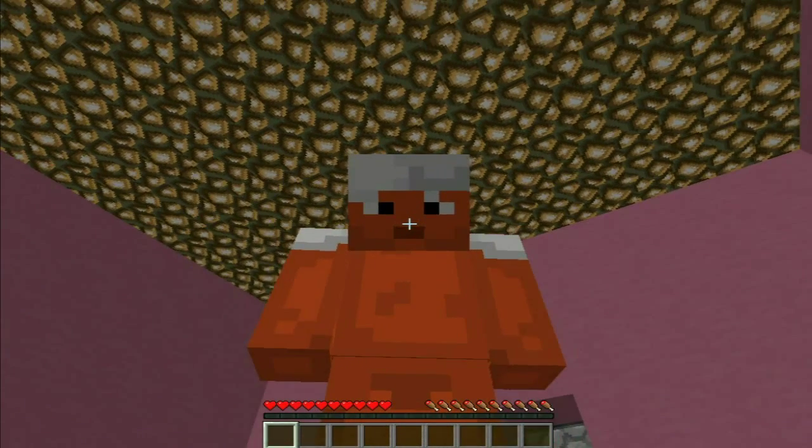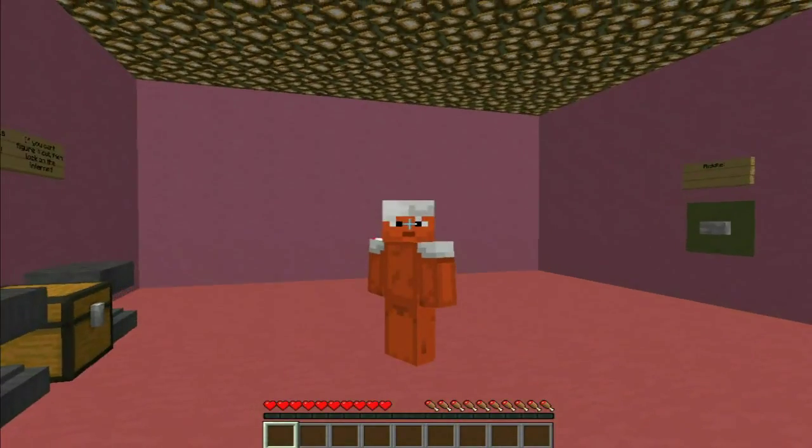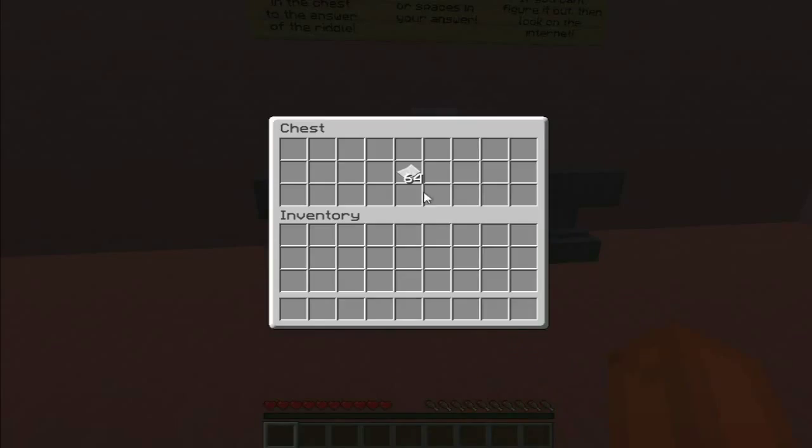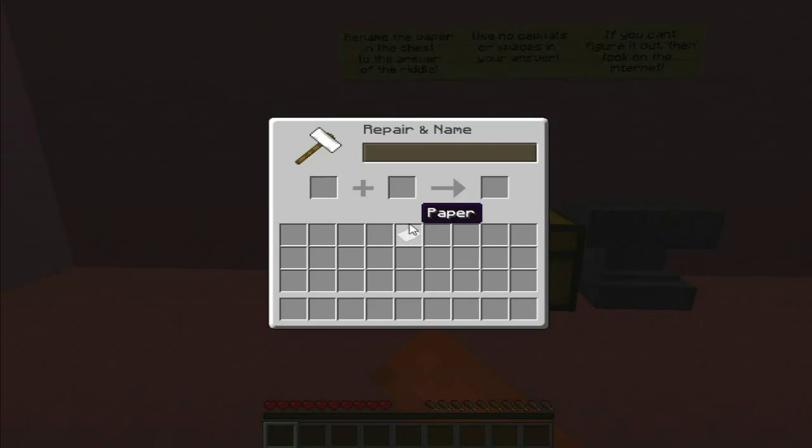A bucket has a hole in it, right? But it can still hold a lot of water. Maybe it's a bucket. I'm going to be really obvious and go for bucket - one of my answers. We can only but try. Let's do bucket - no capital letters, no spaces.